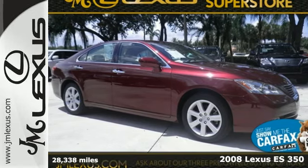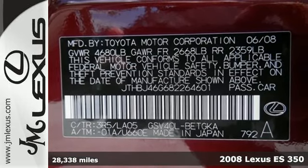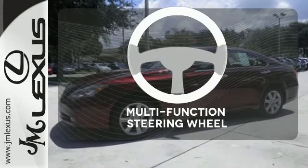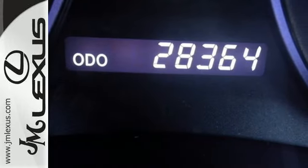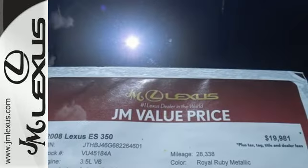Here's a 2008 Lexus ES350. Standard amenities include leather seats, remote power door locks, and a premium CD audio system with steering wheel controls. A multifunction steering wheel makes multitasking a touch easier. This stunning ES350 is loaded with the latest high-tech features for your enhanced convenience, comfort and safety.